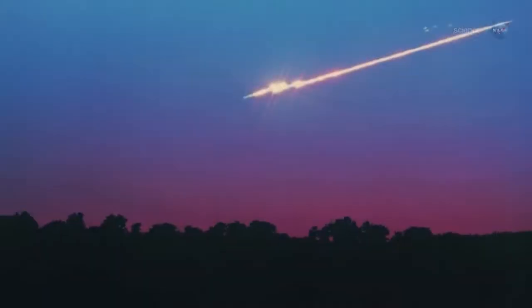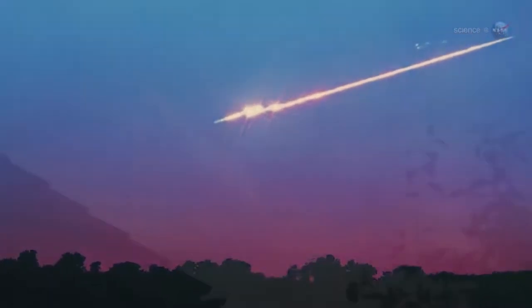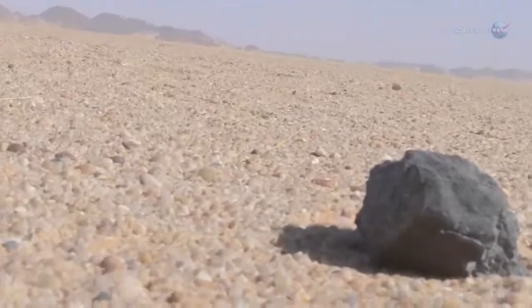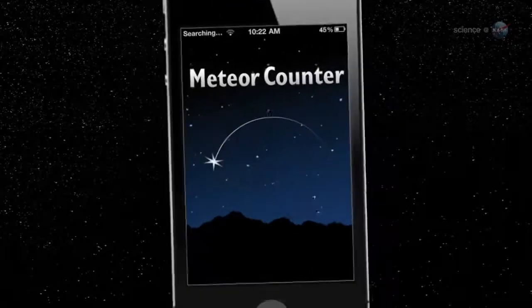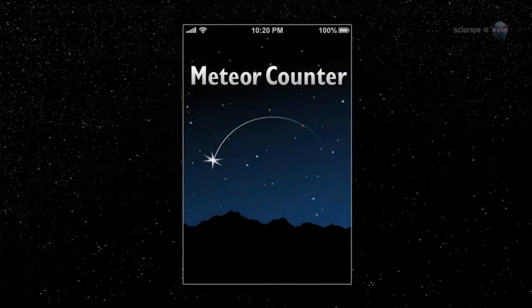Bigger chunks of asteroid and comet debris yield dozens of nightly fireballs around the globe. Some are large enough to pepper the ground with actual meteorites. With so much stuff zeroing in on our planet, NASA could use some help keeping track of it all. Enter the Meteor Counter, a new iPhone app designed to harness the power of citizen scientists to keep track of meteoroids.